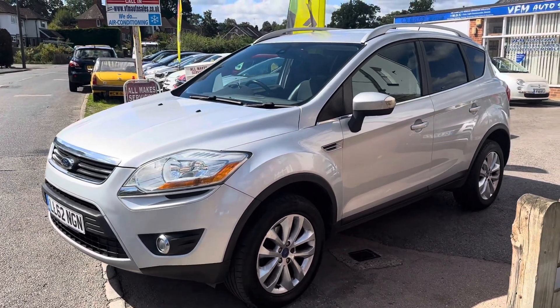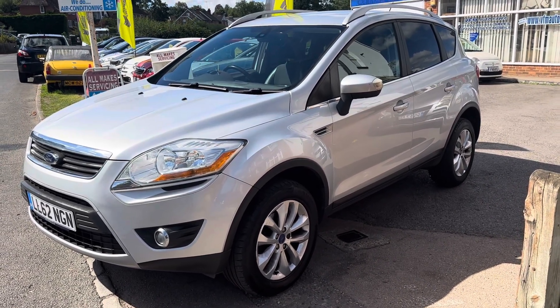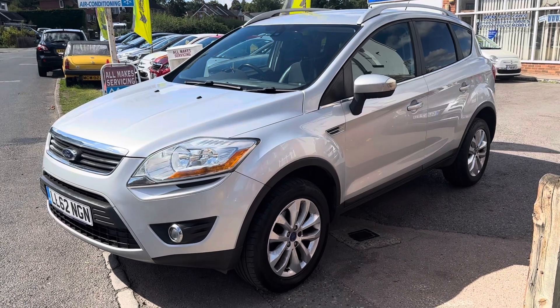It comes to you with 12 months MOT, three months parts and labour warranty, and a pre-sale service. We have on-site MOT and prep facilities, and we're a licensed credit broker, happy to take a part exchange.